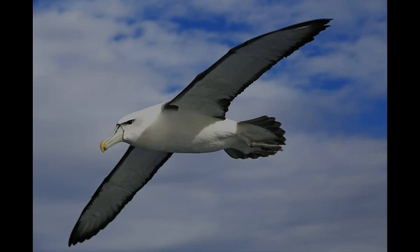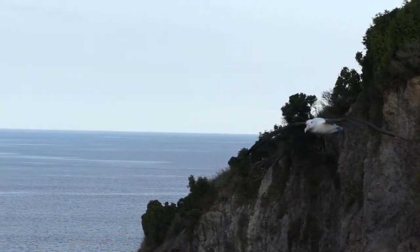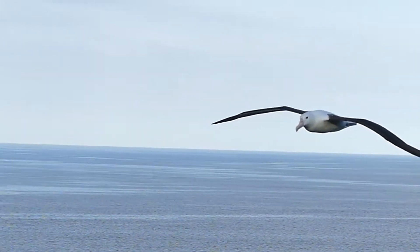The plumage of these birds is mainly white, darker on the dorsal side and wingtips. It becomes lighter with age. The plumage is dense and close-fitting.